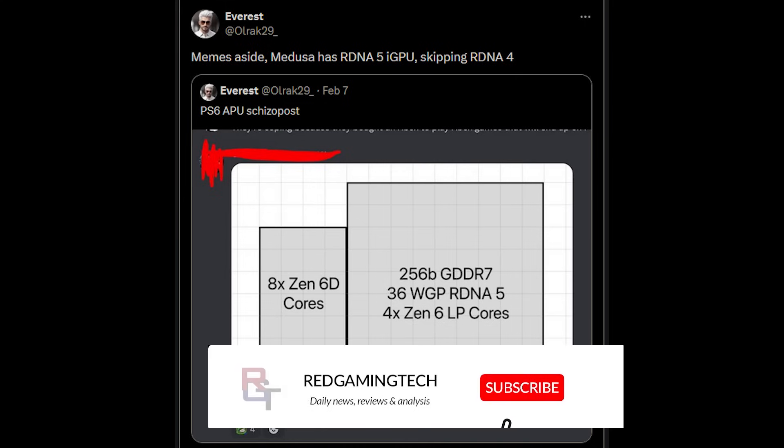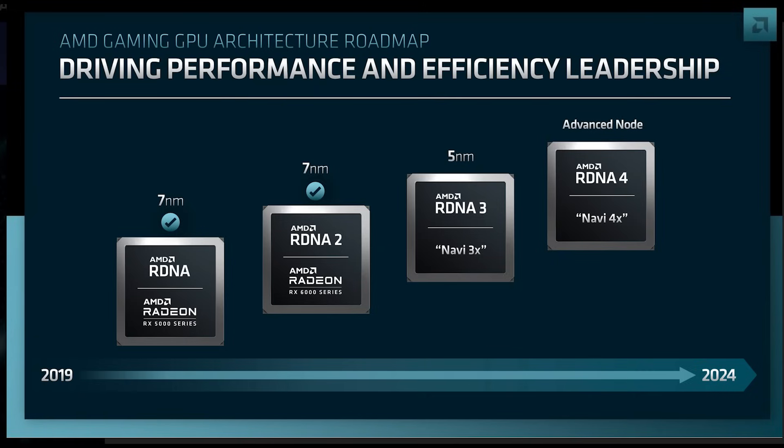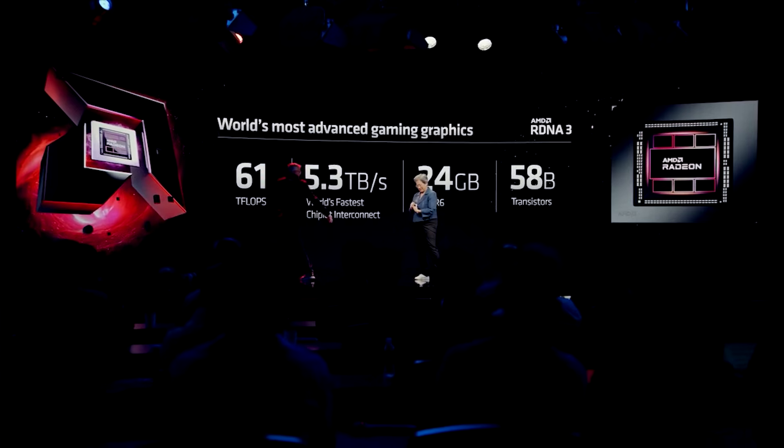Everest on Twitter, or Ulrak29, posted a joke post for the PS6 a few days ago. You can see it shows eight Zen 6D cores and a bunch of RDNA 5 workgroup processors. That was, of course, a joke and not the PS6 specification. But he also added, memes aside, that Medusa has an RDNA 5 iGPU, skipping RDNA 4. He noted the specifications will be much different from the joke post. However, the core message remains: we will see RDNA 5-based iGPUs in the Medusa client.